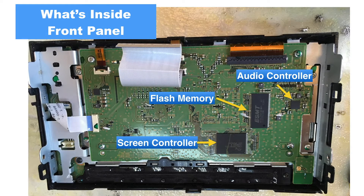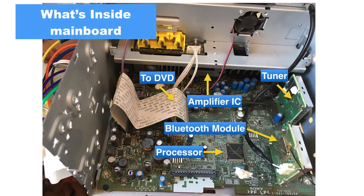So I took it apart. In the front panel we have the screen controller, a flash memory, and an audio controller. In the main board, it has the connector for the DVD, the main amplifier, the Bluetooth module, and the processor. The amplifier integrated circuit is a weird one — it has the voltage regulators along with the amplifier's circuits in the same chip. That strikes me like it is not going to give me a decent sound.